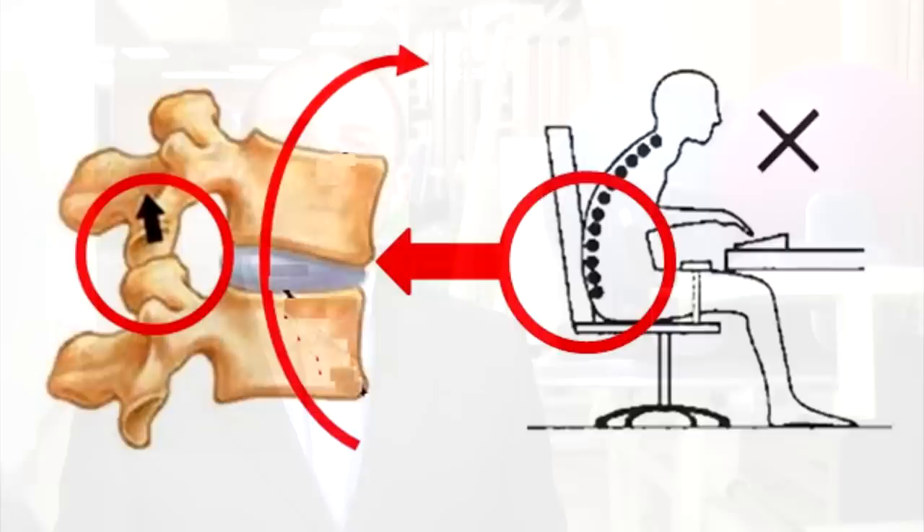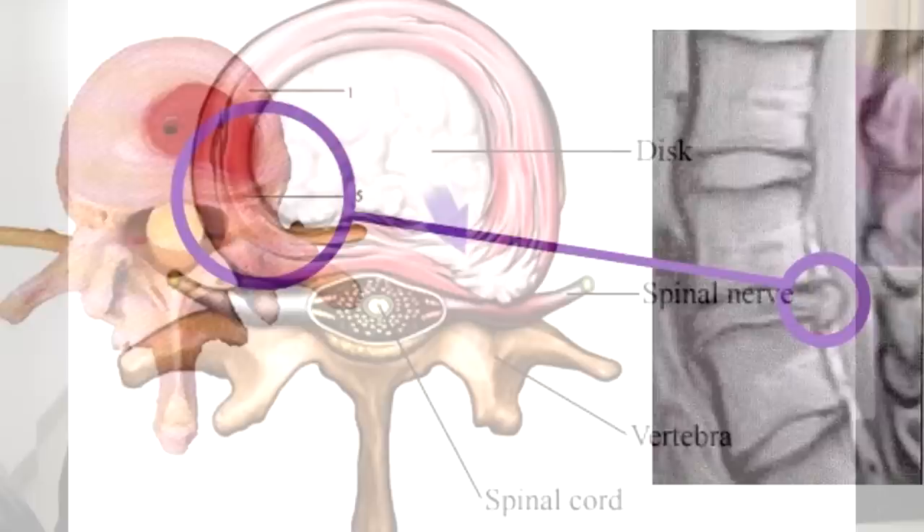Over time, sitting wrong wears out the discs, and things such as bulges begin to develop. If the bulges continue, they can pinch nerves, and at worst, require surgery to fix.